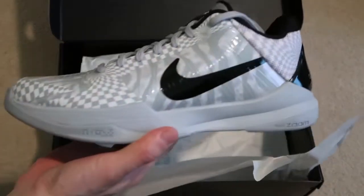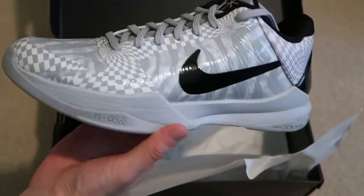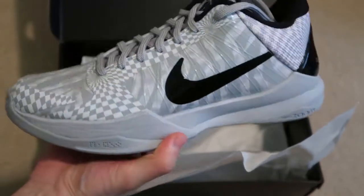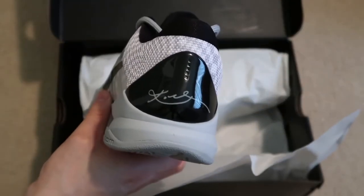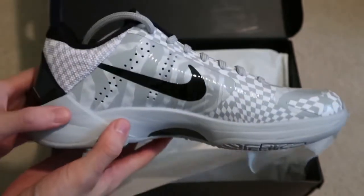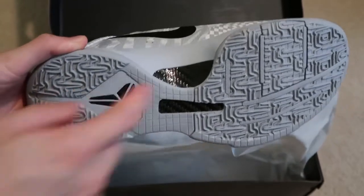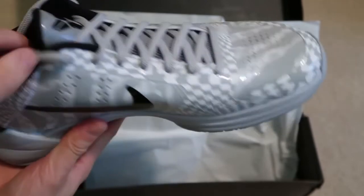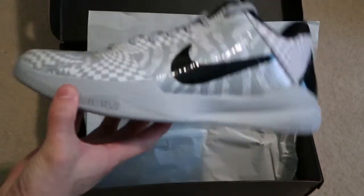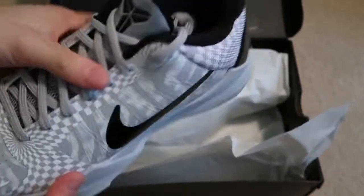Here are the shoes — Kobe 5, got the zoom, that nice design. I finally hit on a Kobe. I think they released a lot and I took all L's, but I finally hit on this pair. This is a really clean pair — got the carbon fiber, Kobe logo. RIP Kobe. These will definitely be in the collection. Finally happy I hit.